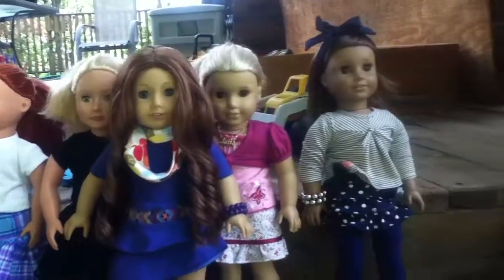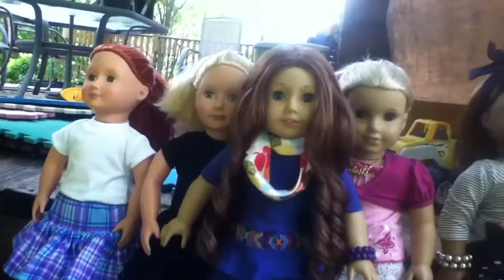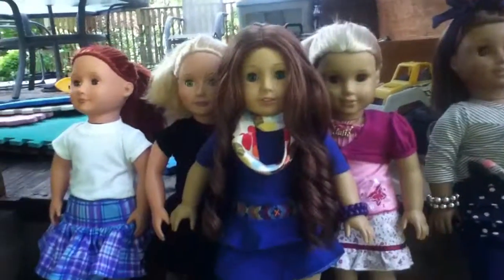That is all of my 18-inch dolls. I'll see you guys later. Bye!